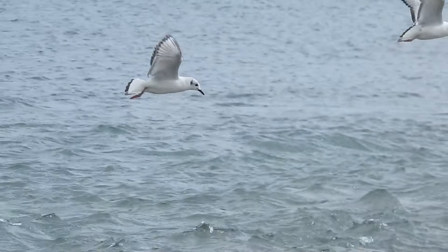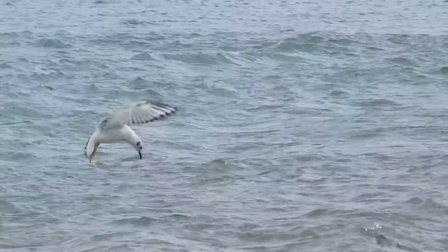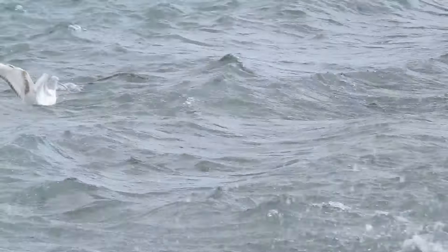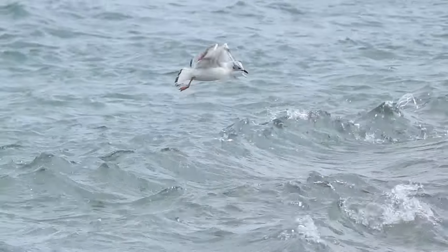Is that a female Bonaparte's Gull? You sure got it — yeah, it doesn't have the all-black head, just a white spot on the side of its head. Looks like she's just caught herself some lunch.